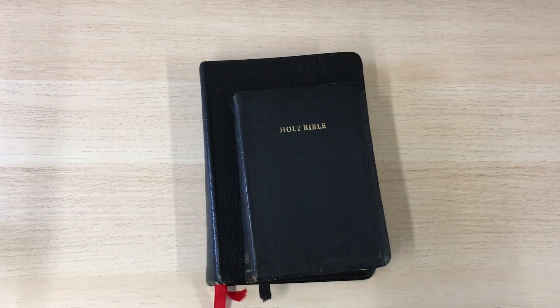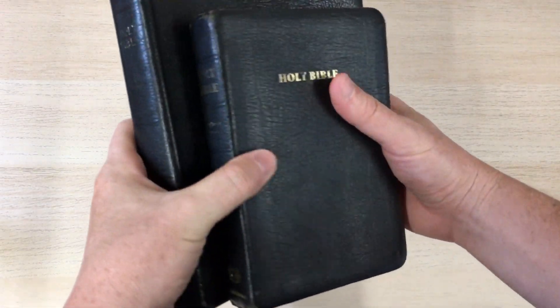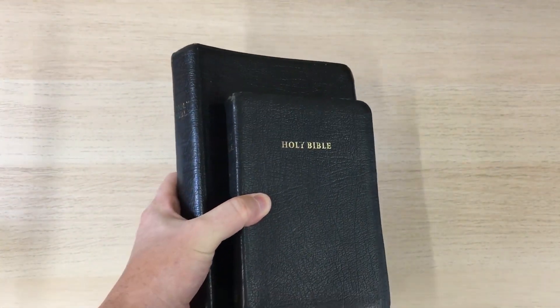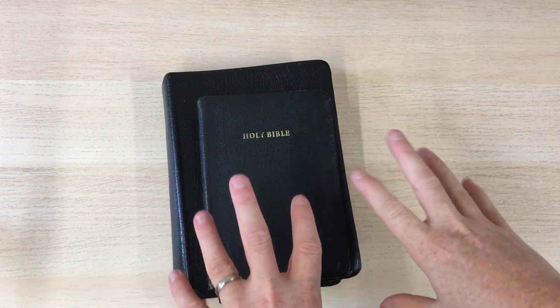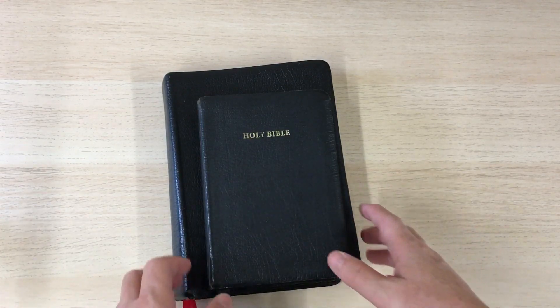This was cheaper than your sort of calfskin and goatskin — a lot cheaper than that. But it was seen as somewhere between around a French Morocco, that sort of quality and that sort of cost.